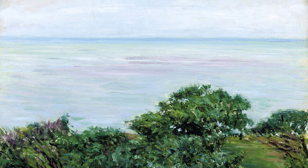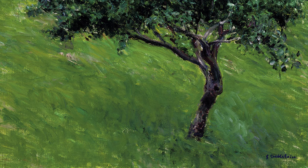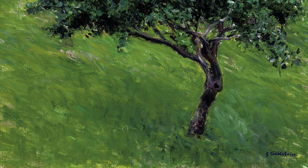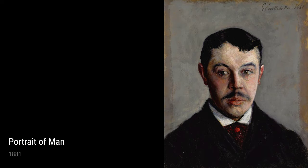Caillebotte's portrait work is also exceptional. Portrait of Richard Gallo from 1881 showcases his expertise in capturing the individuality and personality of his subjects. The use of shading and detailed facial features bring his subjects to life.